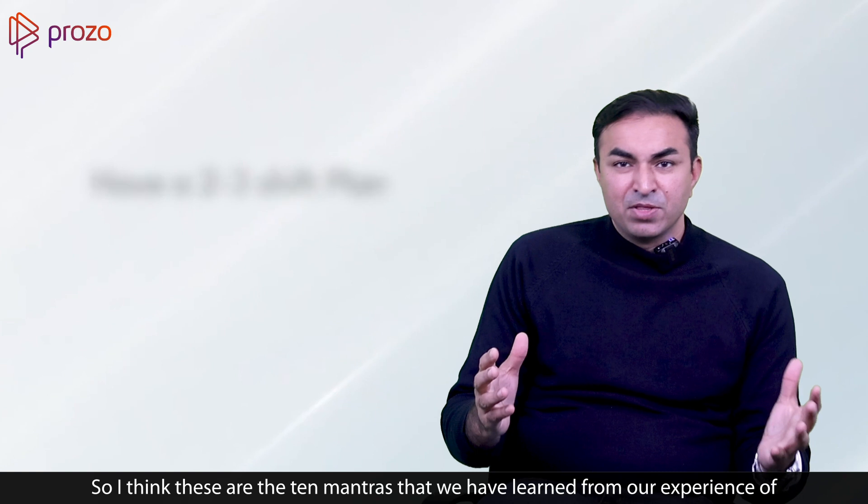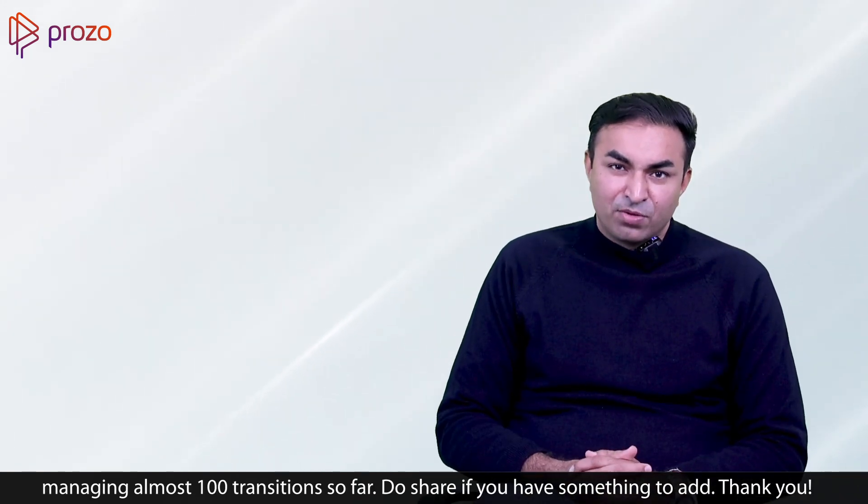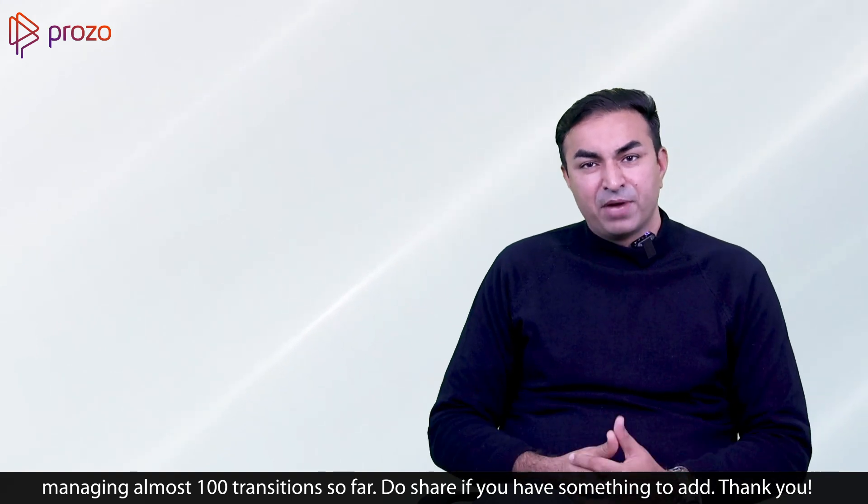So these are the 10 mantras we have learned from our experience of managing almost 100 transitions so far. Do share if you have something to add. Thank you.